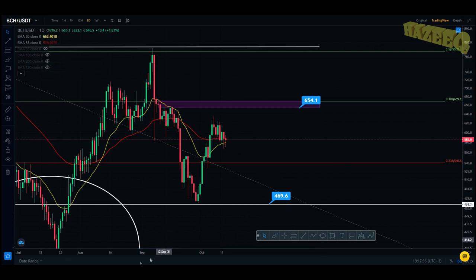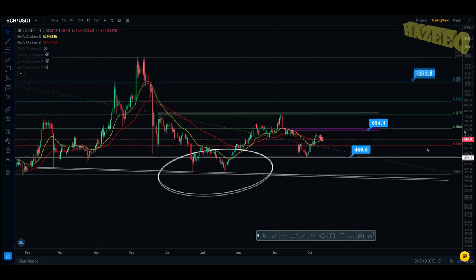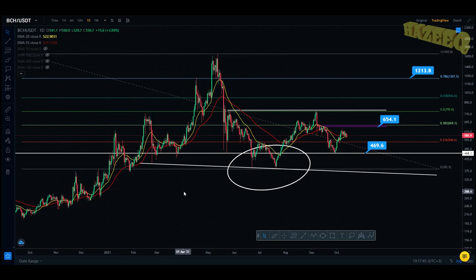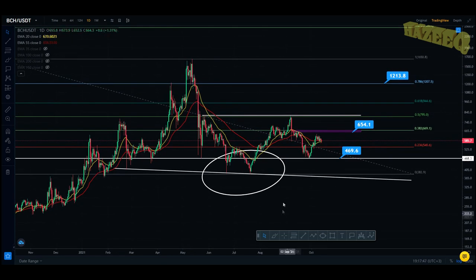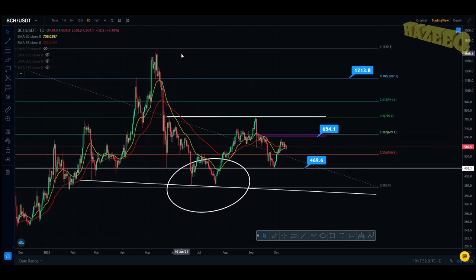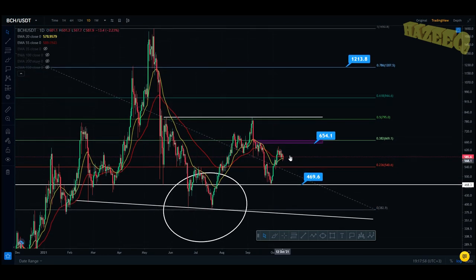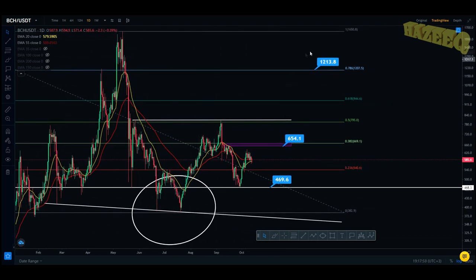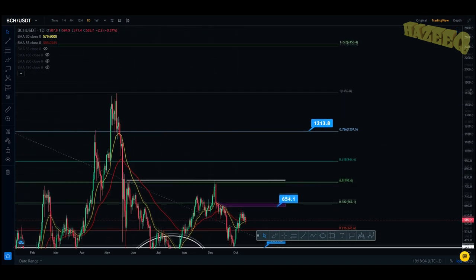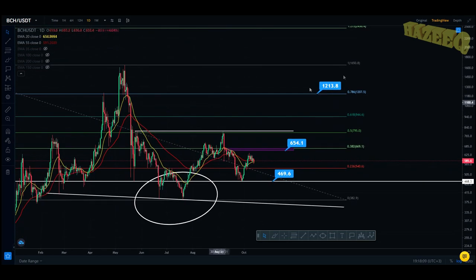Overall I think Bitcoin Cash is one of those projects that just follows Bitcoin. I don't really know much about it other than it's a payment coin — I've never really dived into it, so maybe I'll do a breakdown of that project. But you have your resistance levels, your support levels, and your long-term targets — I think the $1,200 target is going to be met. Thanks for watching, catch you in the next one.